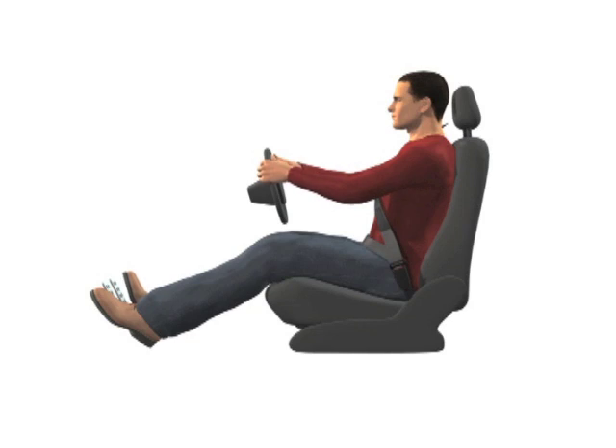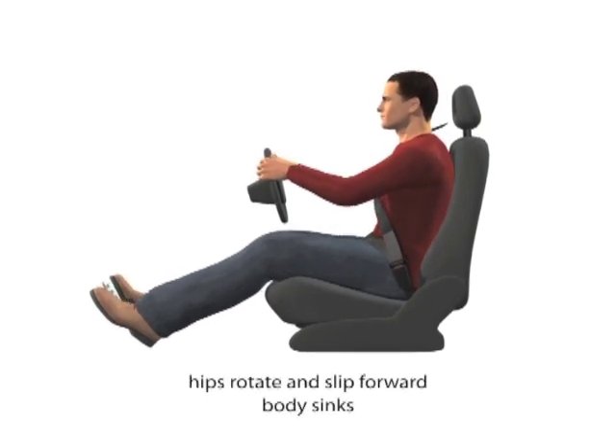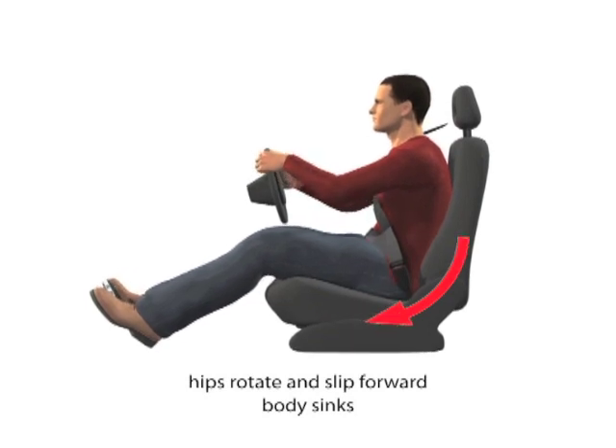All of us want to sit properly in our vehicles and avoid slouching and possible backache, so why is this so difficult to do? Well, the seat belt is a passive system designed to save lives, but it does little if anything to help keep us in the ideal sitting position.